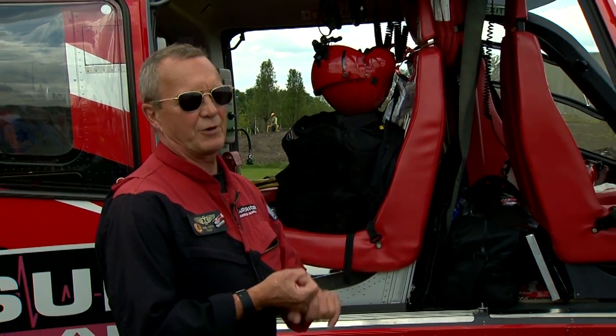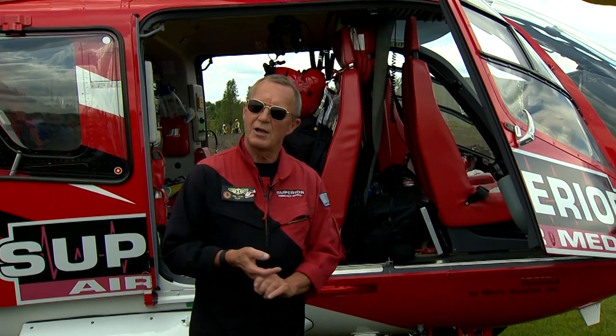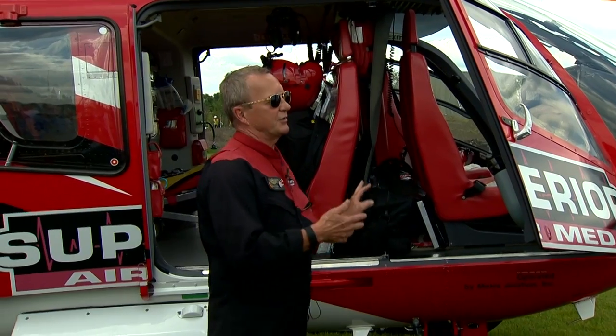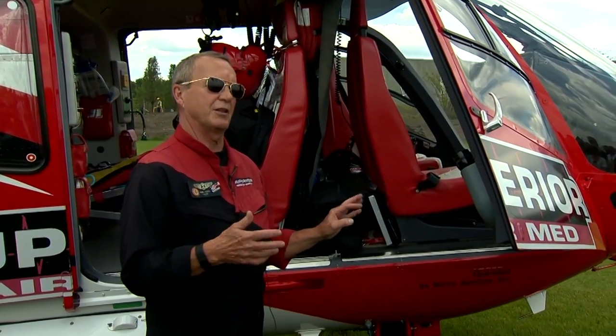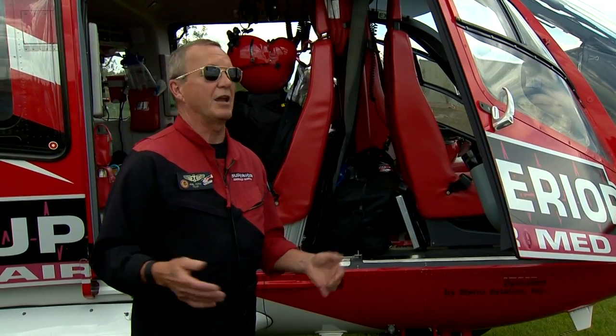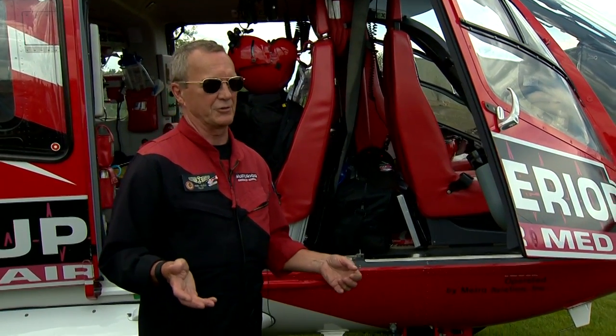We have all the latest safety equipment: terrain avoidance radar, traffic radar for other aircraft. We fly with night vision goggles. We have everything in this aircraft, and we're doing everything the FAA has mandated everyone do by the year 2016.